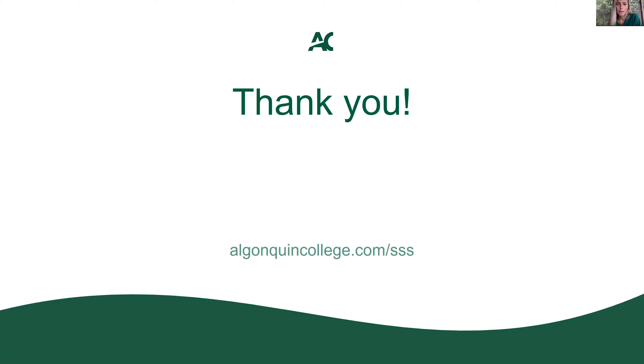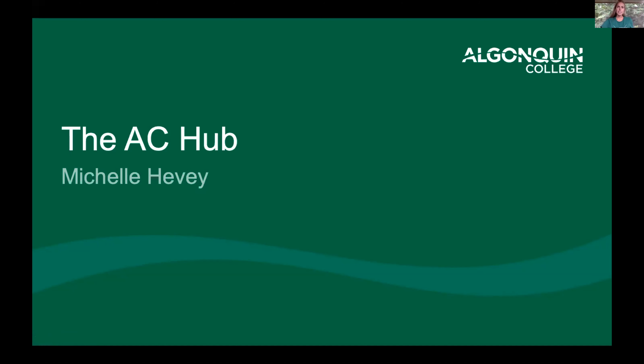Now I'll be presenting on the AC Hub. My name is Michelle Heavey and I've worked at the college for five years — first in corporate public relations and now directly with students, planning orientation and social events with the AC Hub. I'm a graduate of Algonquin College's event management program and business entrepreneurship program. If anyone has questions about either of those programs or anything at all, please don't hesitate to reach out — I'm happy to help you find the answer or point you in the right direction.